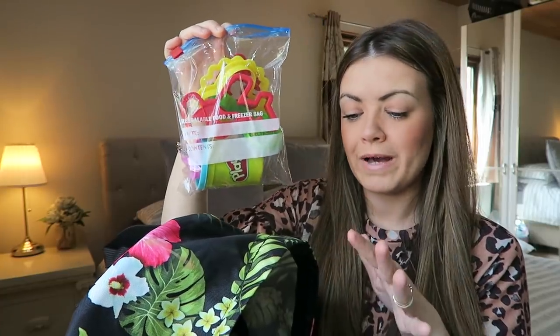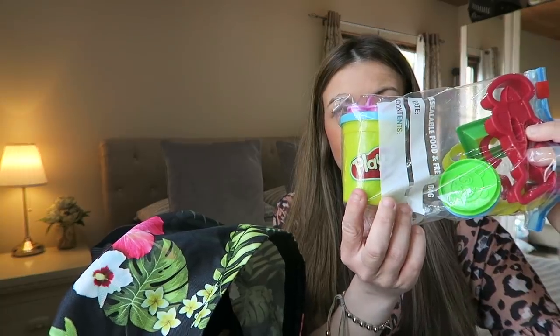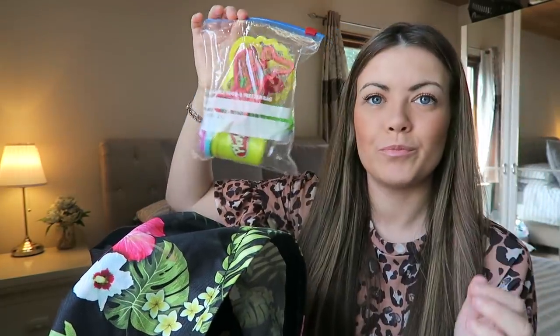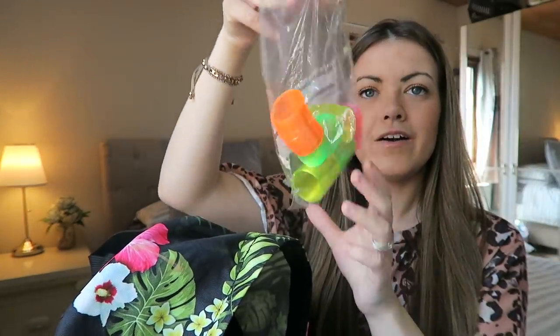The first zip-lock bag is Play-Doh and little stamp cutters. Putting them in zip-lock bags means everything has its own place — I can whip out one activity and then put it all back in the sandwich bag afterwards. You can also use them at the hotel or bring some out to dinner. I haven't actually given Play-Doh to Harry yet because he's the type who would just put it straight in his mouth, so we'll see how it goes — it's a massive hit with Ellie though.